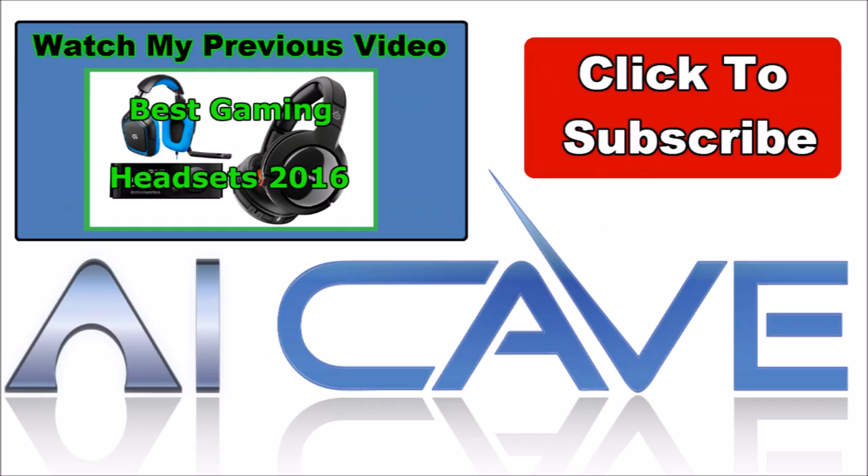Do you agree with that list? What 4K monitor do you use? Please let me know in the comment section below, or look in the video description for more information. If you like my channel and want to see more, please click the subscribe button or take a moment to watch my previous video.